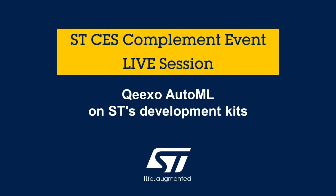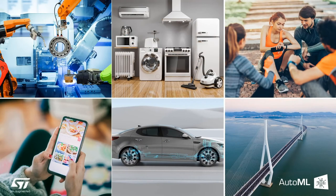Hello everyone, this is Ernesto Manuel Cantone, part of the MEMS and Sensors product marketing team here in the US. And today with us, I have Tina Siouan, Senior Product Marketing Manager at Kexo, here to talk about Kexo AutoML on Steamer Electronics Development Kits. Hi, this is Tina from Kexo.